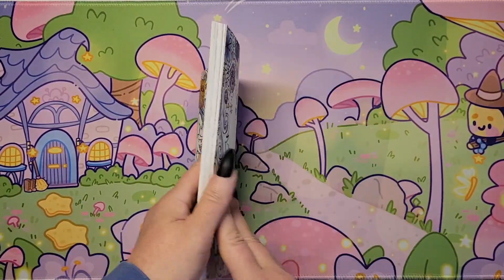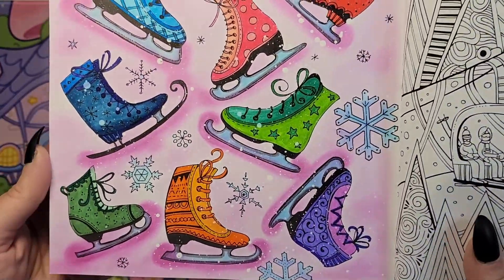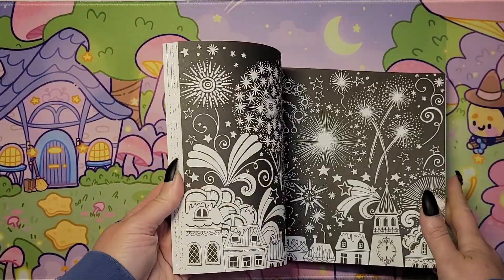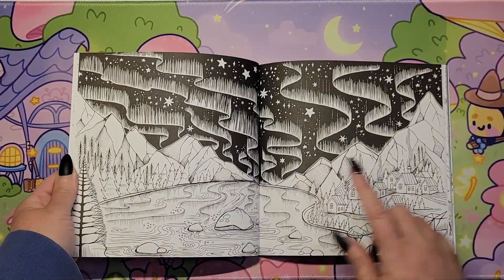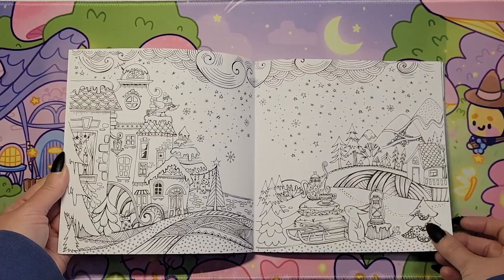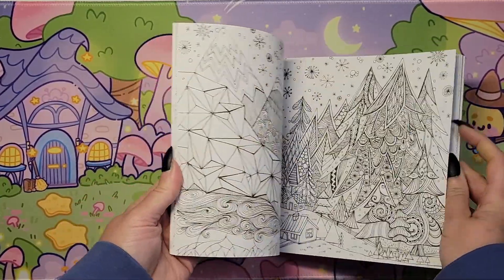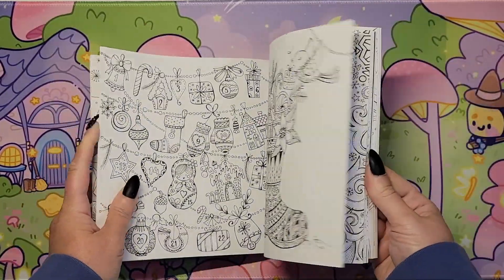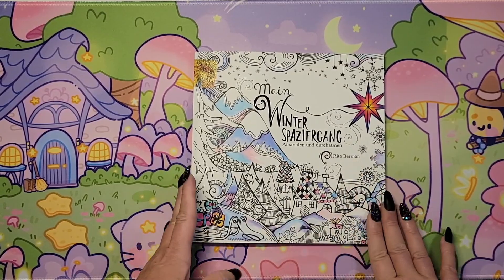And then we have 'Rita Berman.' I've done this skating page last year — got some sparkle and shine on there. The whole book would qualify for winter or Christmas. I love this one — more Northern Lights. I really want to see the Northern Lights up close someday. There's plenty to choose out of here. I couldn't pick one at the time I was thinking about doing this video. They're all so cute. That is 'The Winter Book' by Rita Berman.